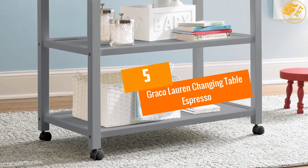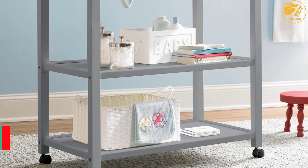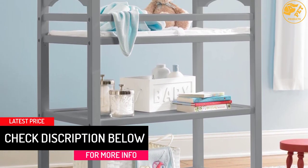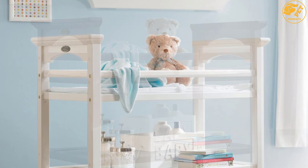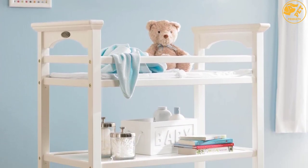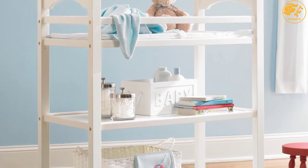At number five: Graco Lauren Changing Table Espresso. The Graco changing table is a functional and elegant piece of furniture that sits well in any nursery. It has extra deep rails that enclose the changing area for increased safety. There is an open shelf at the bottom and middle — the open storage keeps items at your fingertips. This is a solid changing table with the capacity to support up to 30 pounds.